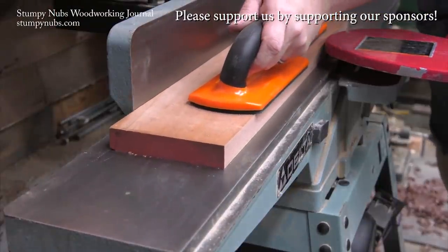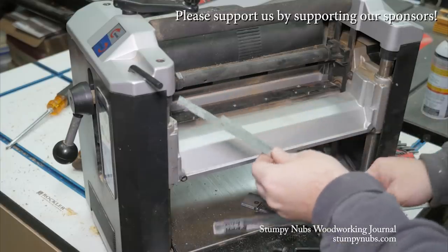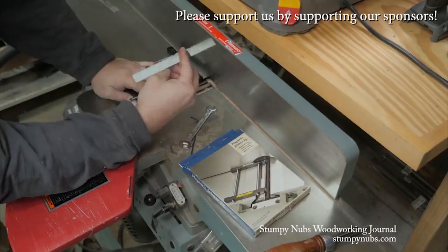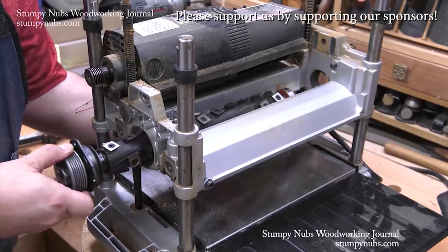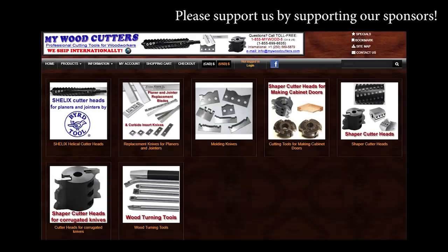MyWoodCutters.com is the sort of small business I like to support. Stefan is a great guy, and he can find you knives and cutters for almost any joiner, planer, shaper, or molding machine. His are the best prices if you're planning to upgrade to a helical carbide cutter head. Please use the link below this video to check with him before you buy somewhere else.